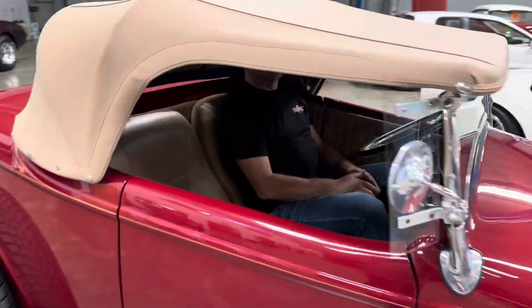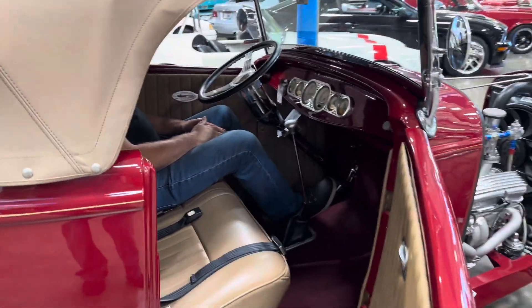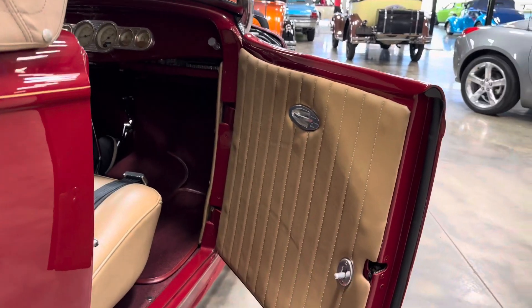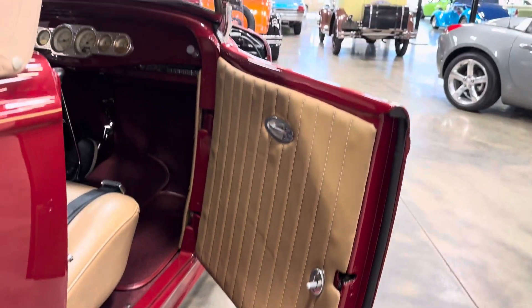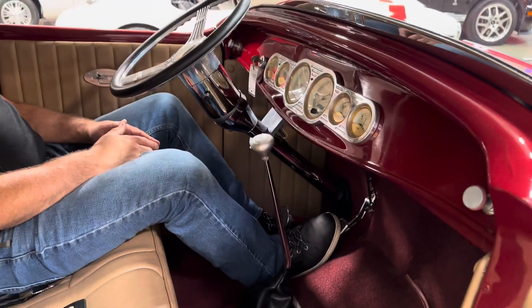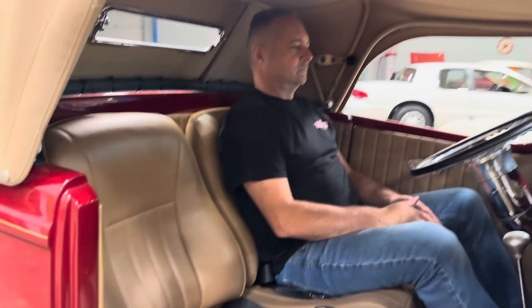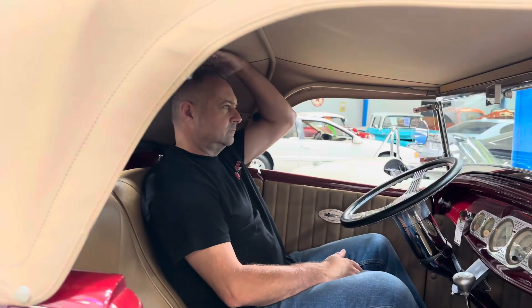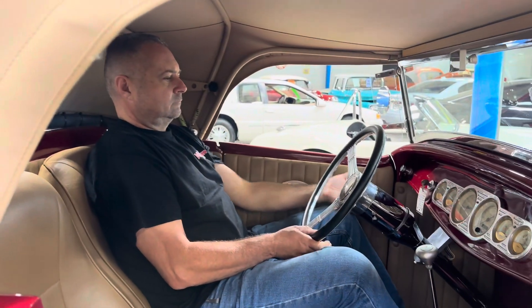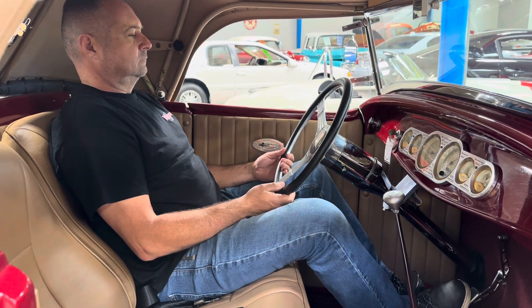All right, let's hop in — I'm going to show you the headroom. Door panels look great. Dash is gorgeous. Plenty of legroom. Seats are stunning. Check out how much headroom you still have in this thing, even with the top on it. Marker is six foot, two and a quarter for weight. You can see there's tons of room.